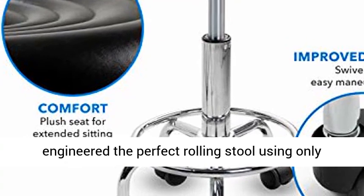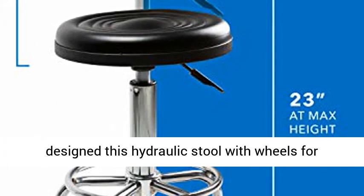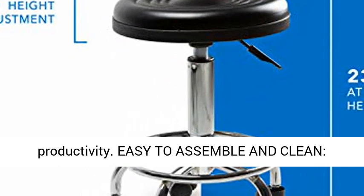High Quality Design. We've engineered the perfect rolling stool using only the highest quality steel, leather, and plastic. Emulating the natural shape of the spine, we've designed this hydraulic stool with wheels for increased ergonomic comfort, durability, and productivity.